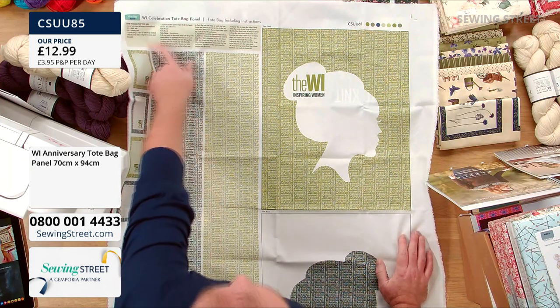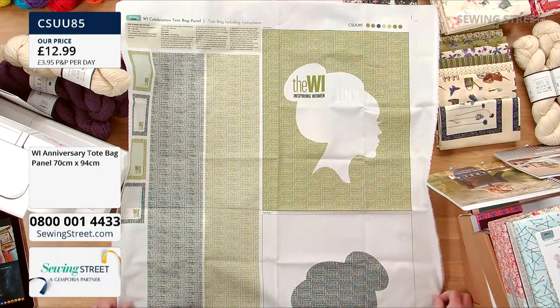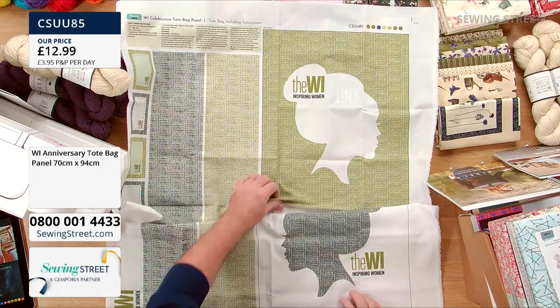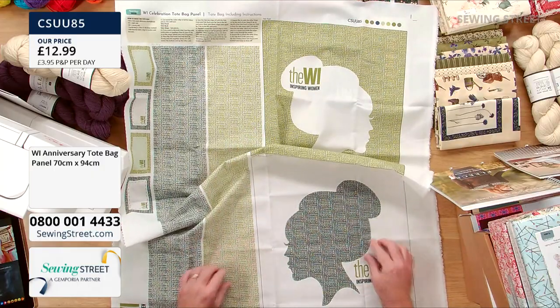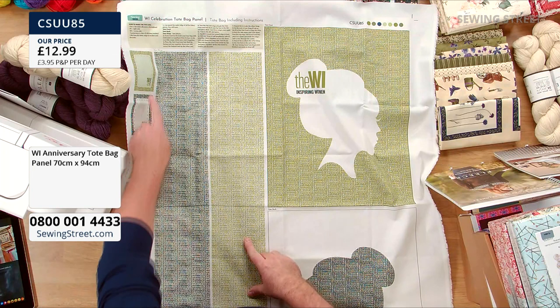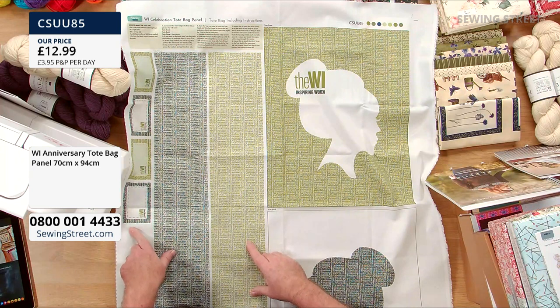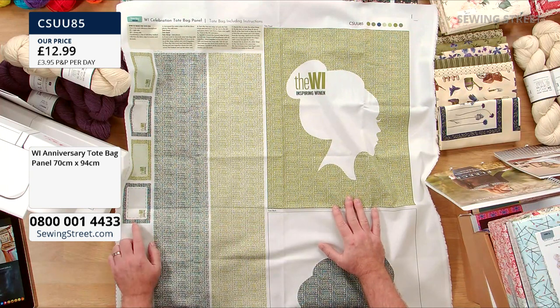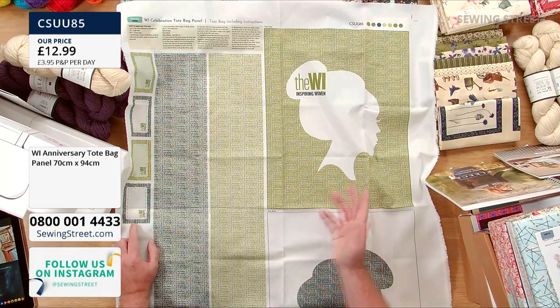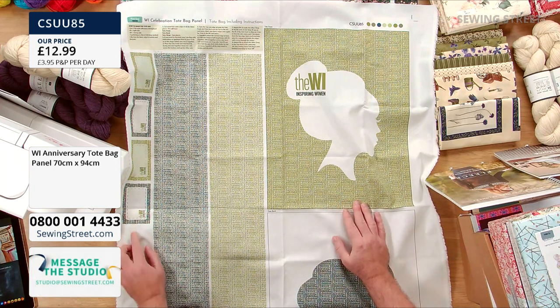This panel creates a WI celebration tote bag — you've got the front and back, and sections to create and line your handles. There are even some labels along the side you can cut out and add to your tote bag or to another project. If you're already in the WI or you're inspired to join after today's show, this panel is £12.99.